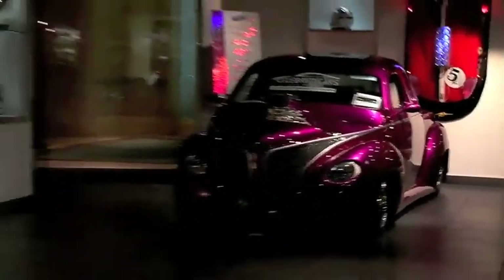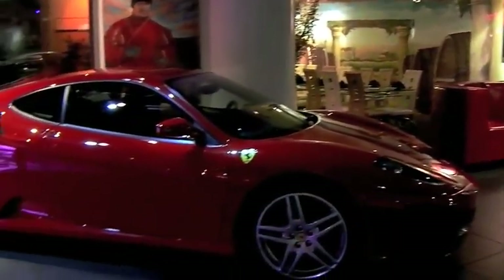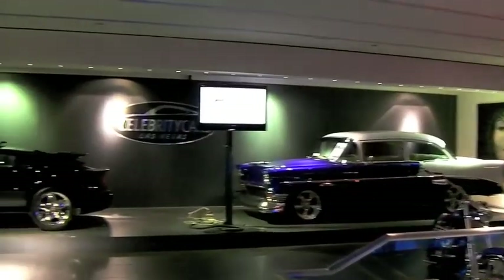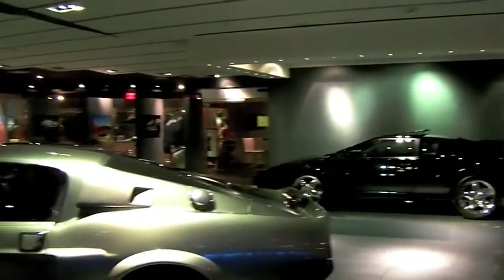One of the other cool things about del Toro is their classic car collection. When you join them for dinner, you get a chance to go into the basement and take a look at some of the vehicles they have down there as well. If you like cars, you're going to love their collection.